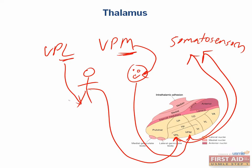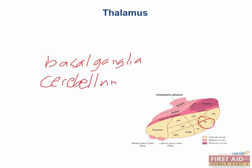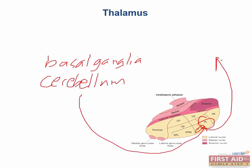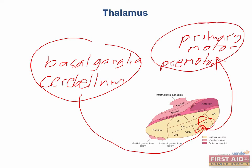The ventral lateral nucleus is thought of as the motor division of the thalamus. It receives input from both the basal ganglia as well as the cerebellum. It has outputs to the primary motor cortex as well as the premotor cortex. Given this set of inputs and outputs, it isn't surprising that this region of the thalamus is important for planning and for the coordination of movement.